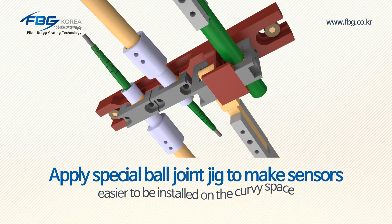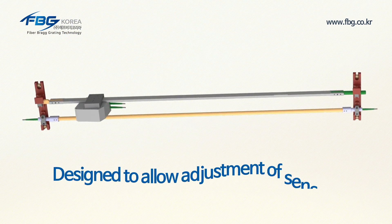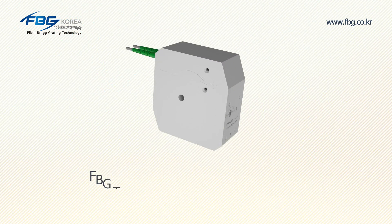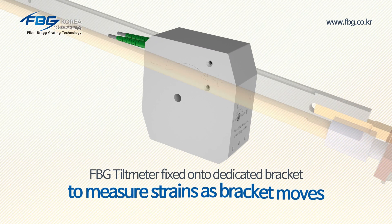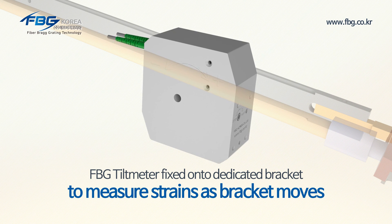A ball joint jig is used for the FPG extensometer to make the FPG mountable strain sensor long gauge easier to install on curvy spaces. It is also designed with a combination structure, allowing adjustment of the sensor length and consecutive installment between sensors. The FPG tilt meter is fixed onto a dedicated bracket, allowing it to measure strains as the bracket moves due to tunnel changes.